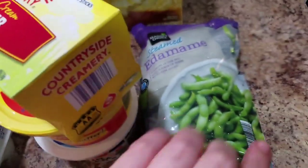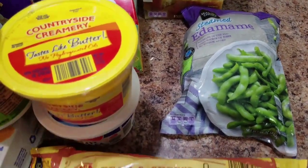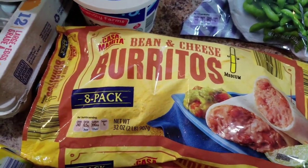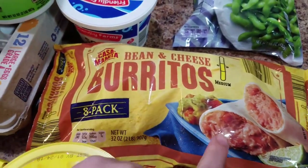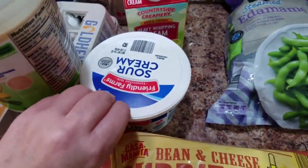Edamame — we've never had this brand, but we'll find out if it's good. It's starting to sweat, we've got to put this stuff away. Just bean and cheese burritos — we put salsa and sour cream on top and it's like an easy dinner. It's just as easy to take a tortilla and fill it with pinto beans, but you know, lazy life is my life lately.